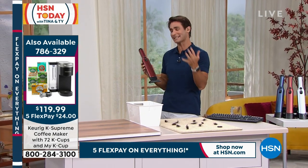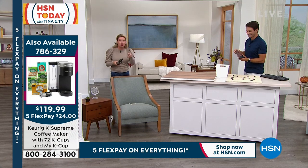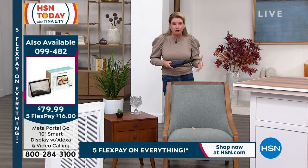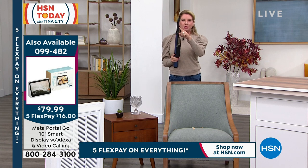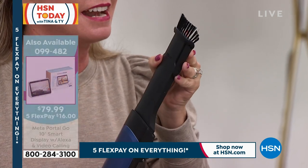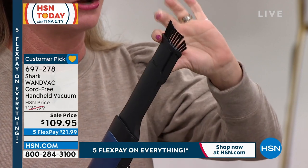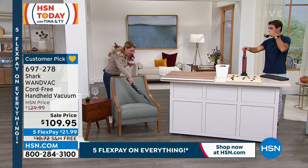It is called the Wand Vac, Tracy, but I keep calling it the magic wand. You're going to see a mess, you're going to grab it, and then you're just going to go from room to room — it's going to make your messes disappear. This is one of the attachments we're including — the crevice tool, which also doubles down as a duster. Look at the thousands of little nylon fingers — that's going to get into those hard to reach areas and reinvent the way that you clean.